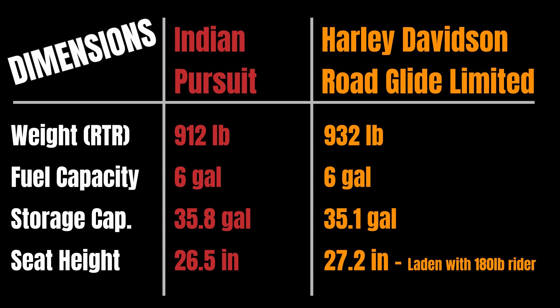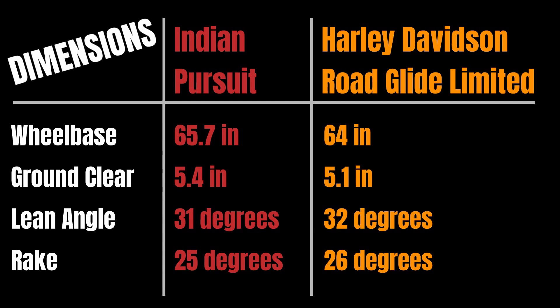Seat height: Indian advertises 26.5 inches and the Harley is at 27.2 inches, though Harley specifies that's with a 180-pound rider, so they measure things a little differently. The Indian does have the advantage with the lower seat height. Wheelbase: Indian is at 65.7 inches versus Harley at 64 inches — longer gives a better ride, shorter helps with U-turns. Ground clearance: Indian has 5.4 inches versus Harley's 5.1. Lean angle: 31 degrees for the Indian, 32 degrees for the Harley.